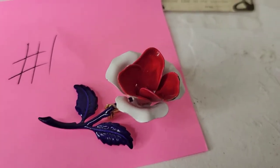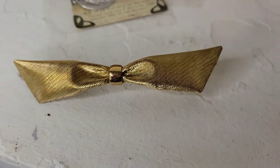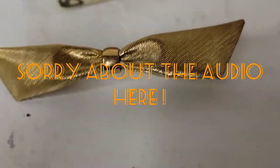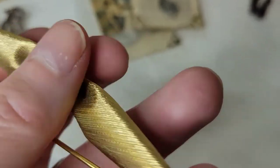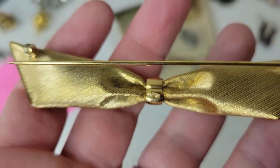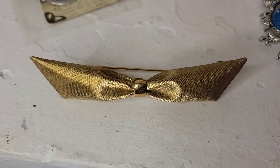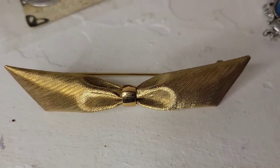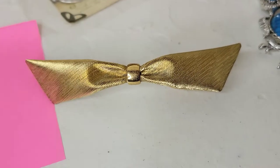Item number two is another amazing brooch — it's a large bow, four inches across, in perfect condition with no wear or tarnishing. It has a really pretty woven texture to it. I thought it was unmarked, but on closer inspection it's Napier — sometimes you can't see the mark until you have all the lights on. This is going to be twelve dollars, number two.